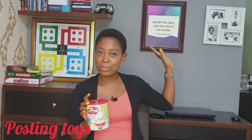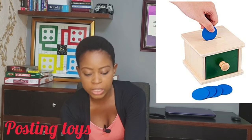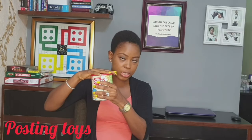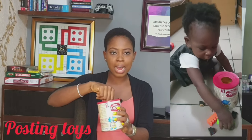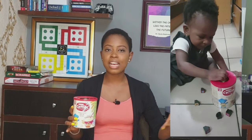Another toy she played with was a posting toy — this is a DIY version; I think it's called a posting toy. Basically I cut a hole in the lid of a container, pour objects on the ground that can fit through the hole, and she gradually picks them up and drops them in one by one. Once she's done picking everything up, she'll shake the container or call my attention so I can pour everything out and she can start all over again. She hasn't figured out how to open the container yet, so she calls for help.